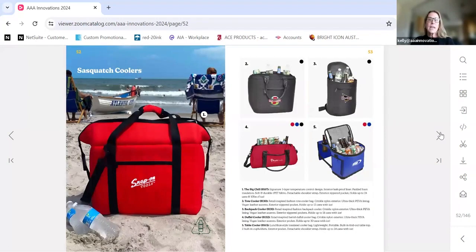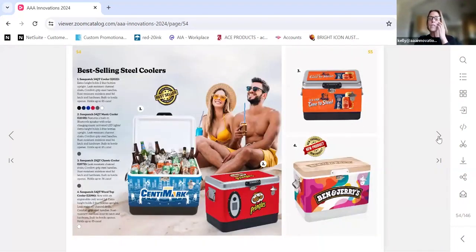Here are some of our soft-sided coolers. I want to remind you of my extensive background in importing — AAA Innovations is a really strong partner when it comes to importing too. So if you're ever looking for something cool and different that's going to set your brands apart versus just putting a logo on an existing piece, we can do a cooler like this with a full all-over graphic for very low minimum quantities, as few as 150 pieces. That capability extends into other items like our chairs as well.